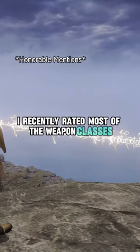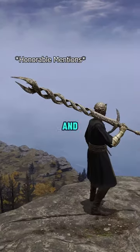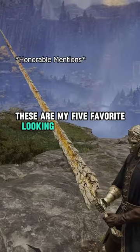I recently rated most of the weapon classes in Elden Ring based on how they look, and these are my 5 favorite looking weapons in the game.